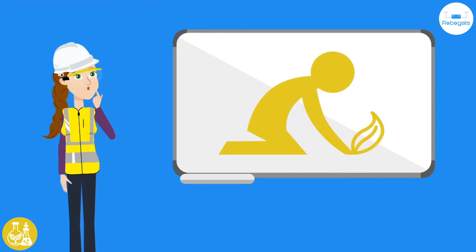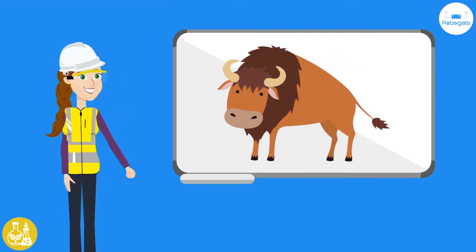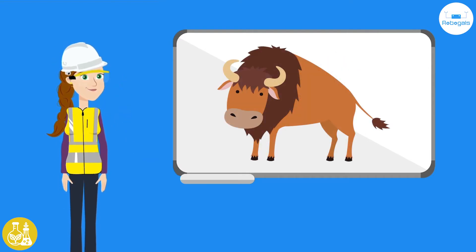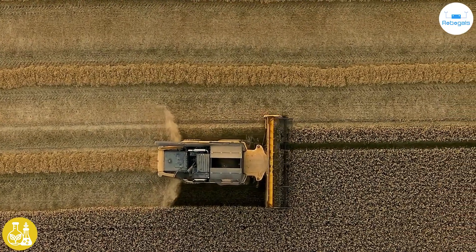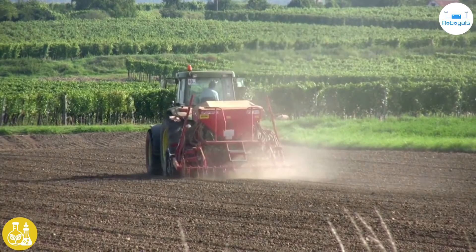Hundreds of years ago, farmers would grow crops using their hands, simple tools, or use animals like oxen to help sow and harvest. Today we have farming machines to do the heavy work, like harvesters and tractors. This is all thanks to engineering.